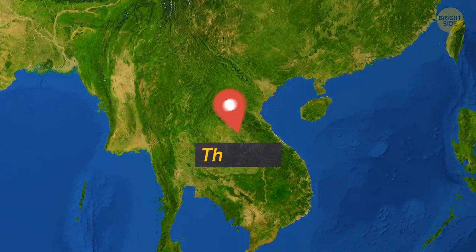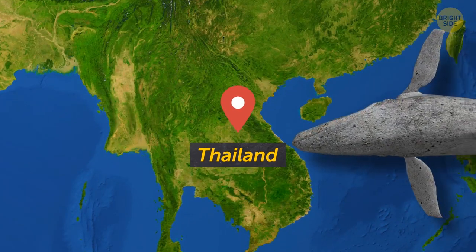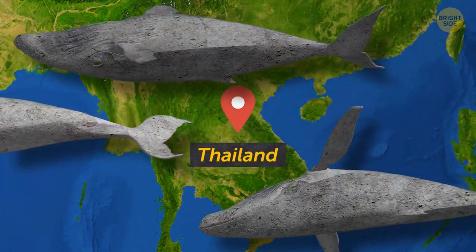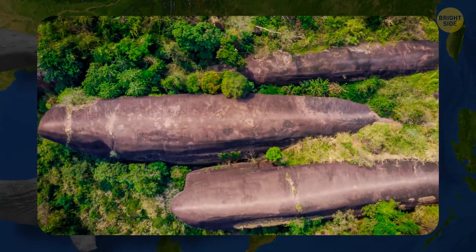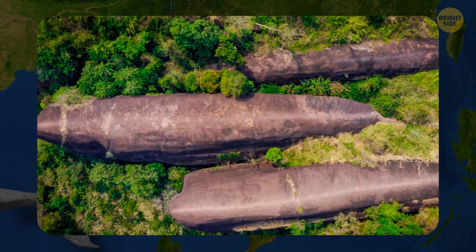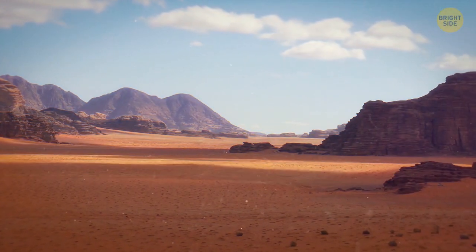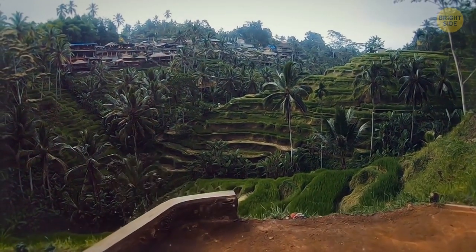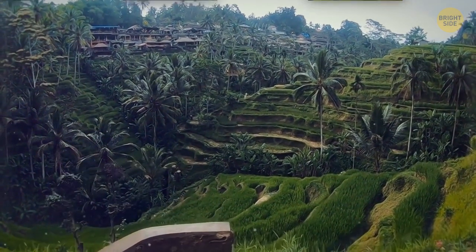In the northeast of Thailand, a family of enormous stone whales swim through a forest. These aren't real whales, of course. They're actually a part of a 75-million-year-old rock formation. A long time ago, this part of Thailand was just a desert. The movements of the Earth's crust pushed sandstone up to create these fascinating mountains.